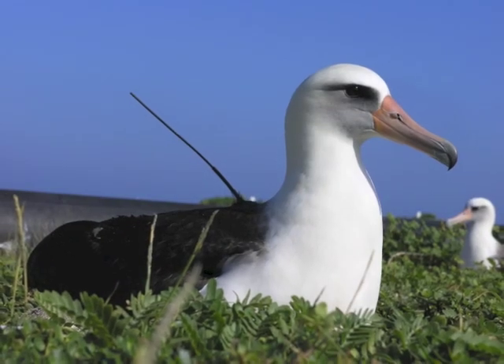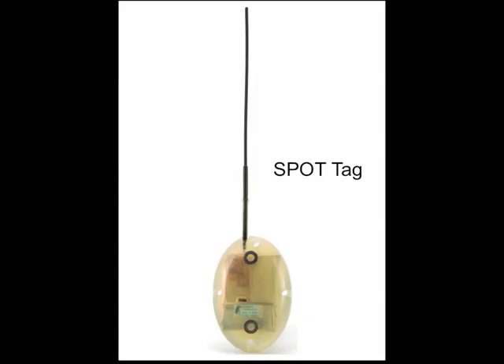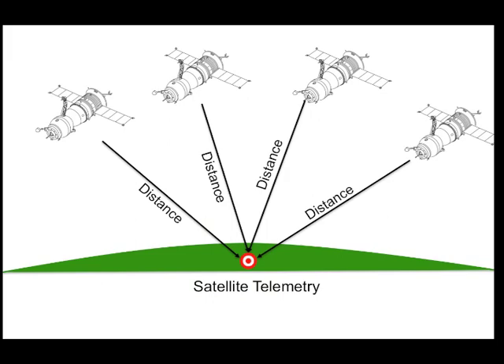Animals that spend a lot of time at the ocean surface, such as seabirds and marine mammals, are tracked using satellite telemetry tags including SPOT tags and satellite relay data loggers. These tags work like GPS units, where recorded distances from several satellites orbiting the Earth's surface are used to triangulate the position of the animal. This process is known as satellite telemetry and results in a position estimate that can be accurate to within about 50 meters of where the animal actually is.